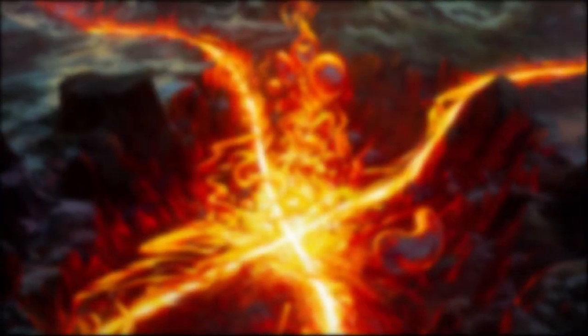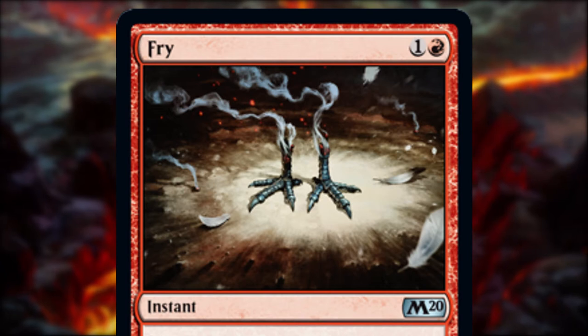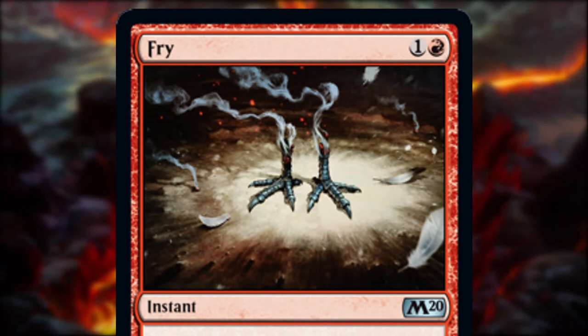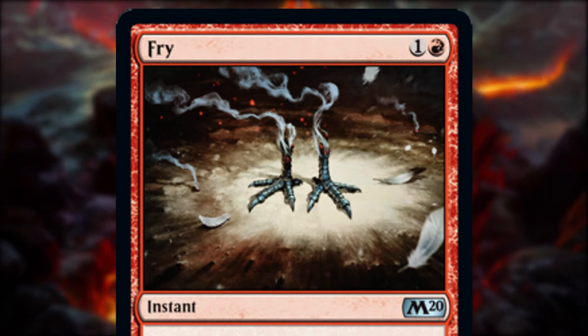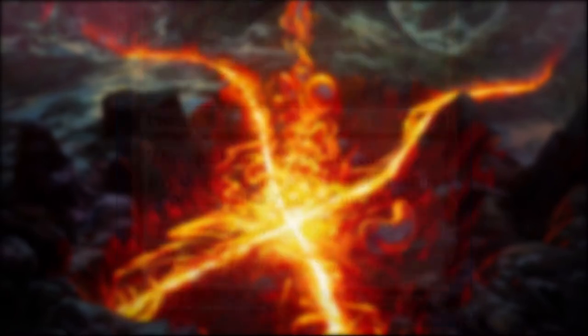Next is a card that perfectly captures the humour that can be found in our game. Fry is very straight up funny. A pair of bird feet and some feathers are all that remains of the poor Avon, and the way that it's captured in a kind of spotlight adds to both the gravity and hilarity. Some might say the wisps of smoke coming from the stumps take it too far, but not me. The humour doesn't just end at the art though — the flavour text is brilliant too.